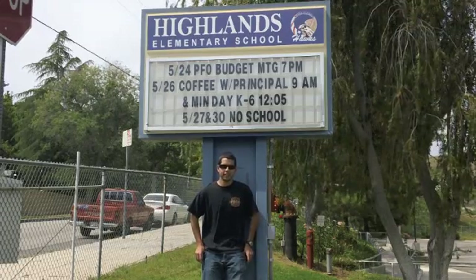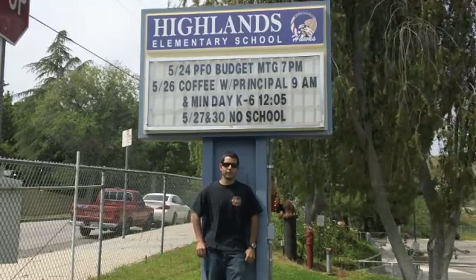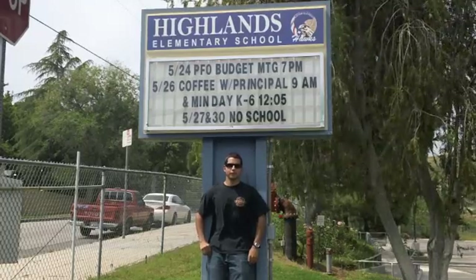Well, this concludes my report on the pre-fire plan. I hope this information can become useful for all inspectors. This is Jake Arvizan reporting.